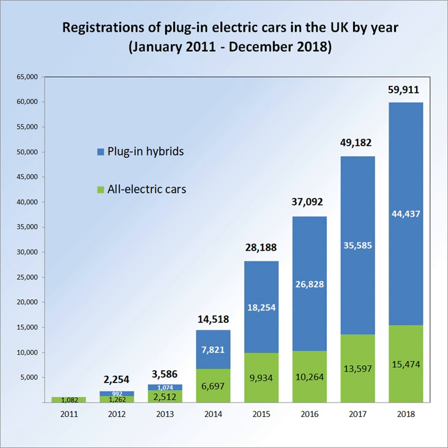The adoption of plug-in electric vehicles in the United Kingdom is actively supported by the British government through the plug-in car and van grant schemes and other incentives. More than 137,000 light-duty plug-in electric vehicles had been registered in the UK as of December 2017.